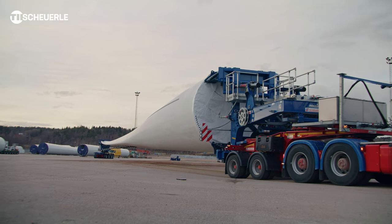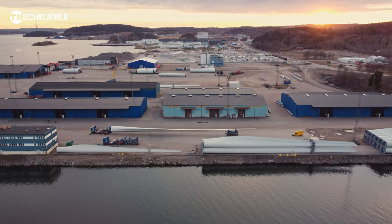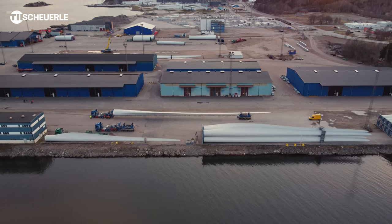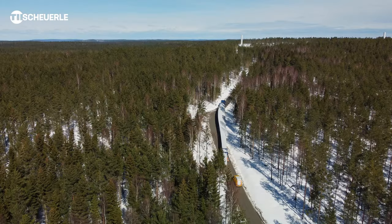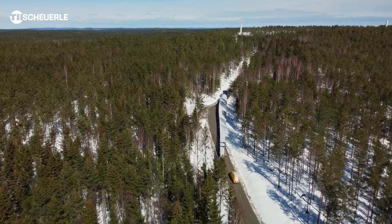For handling the current blade length, not every forwarding company has such a vehicle in its fleet at the present time. Of course, tremendous advantages are presented to those customers who already have the RBTS, as they are prepared for the future and are capable of transporting corresponding wing lengths and can also generate orders accordingly.